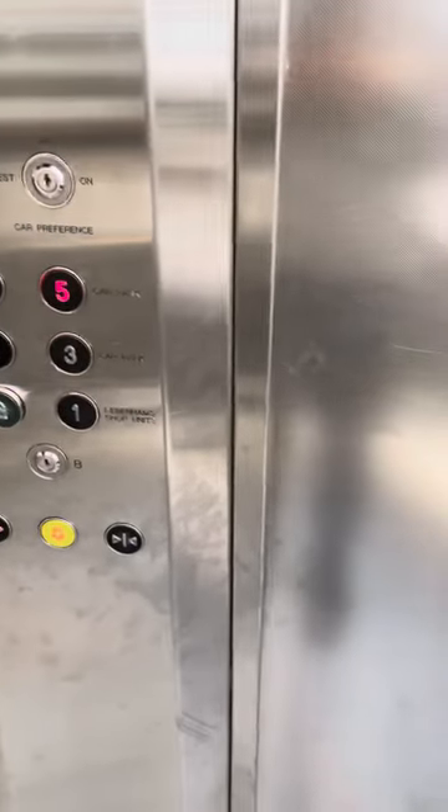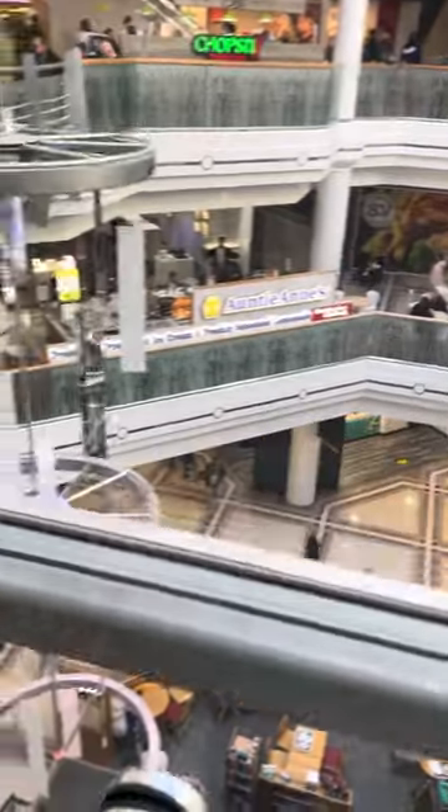Hi guys, it's another review of the West Orchard Coventry lifts. We're not going to switch elevators since it's very busy today.